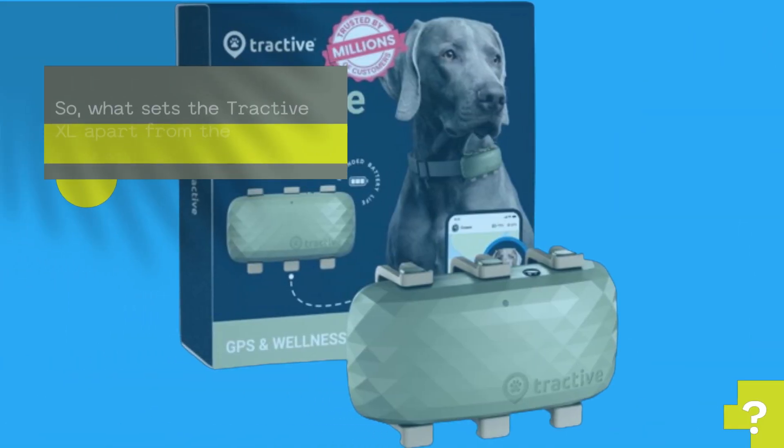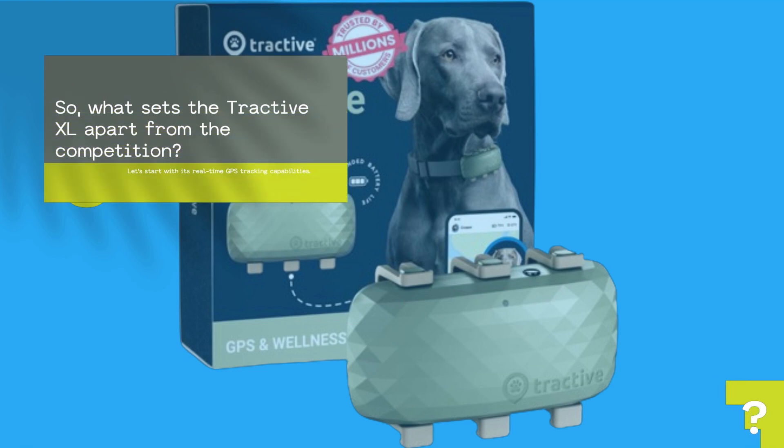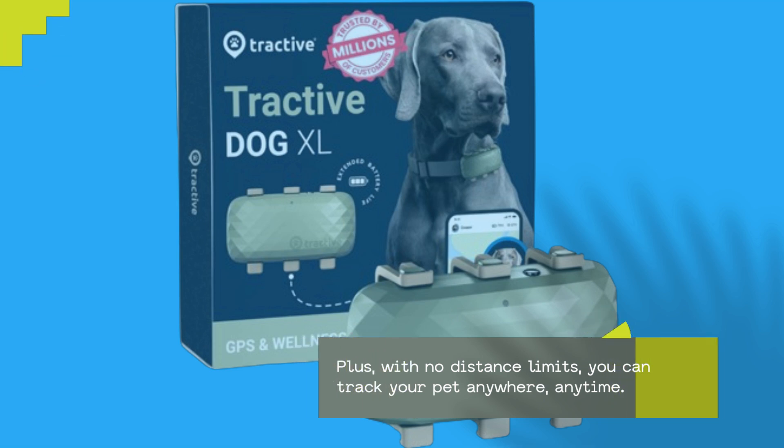So, what sets the Tractive XL apart from the competition? Let's start with its real-time GPS tracking capabilities. Whether your dog is out for a stroll in the neighborhood or exploring the great outdoors, you can pinpoint their exact location with just a few taps on your smartphone. Plus, with no distance limits, you can track your pet anywhere, anytime.